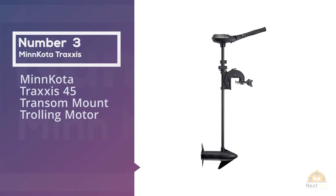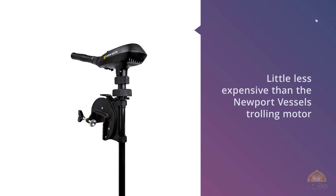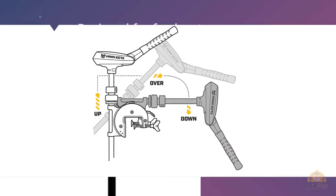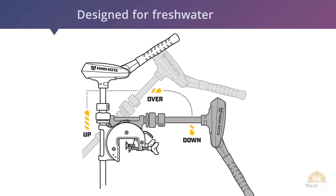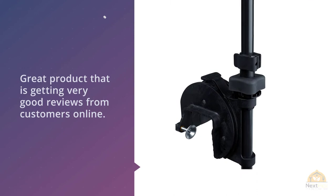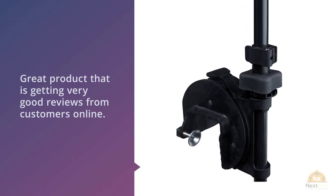Number three: the Minn Kota Traxxix 55 SC transom-mount trolling motor. It's a little less expensive than the Newport Vessels trolling motor, but it also provides less thrust — 55 pounds of thrust compared to Newport's 86 pounds. It's also designed for freshwater use, whereas the Newport Vessels trolling motors can be used in saltwater. But don't get the wrong idea — this trolling motor is still a great product getting very good reviews from customers online.